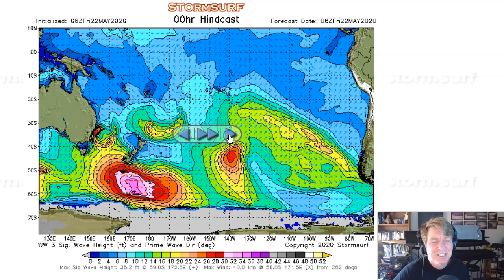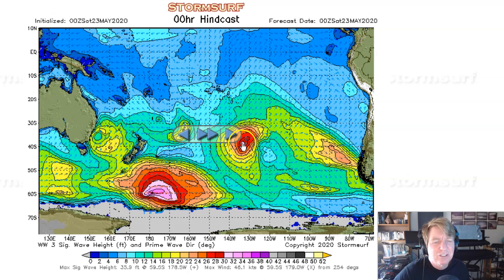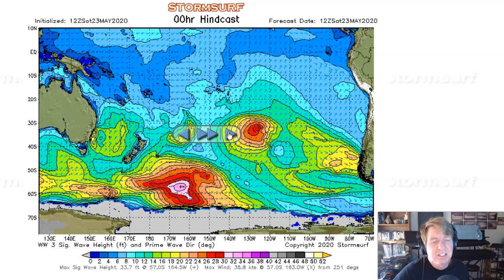26-foot seas at first, then it built to 27 feet on Friday, and then up to 28 feet Friday morning to 30 feet — just over a tiny little area. But it's pushing due north, and that makes a huge difference in terms of swell size. Some really solid swell is expected into Southern California from this system.